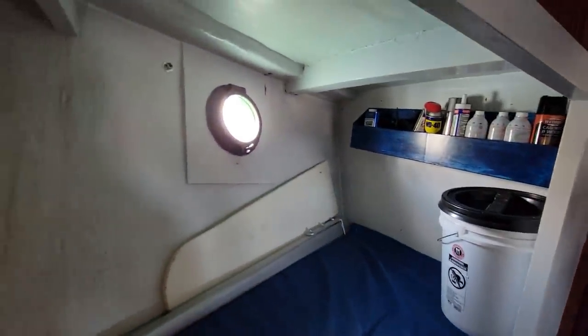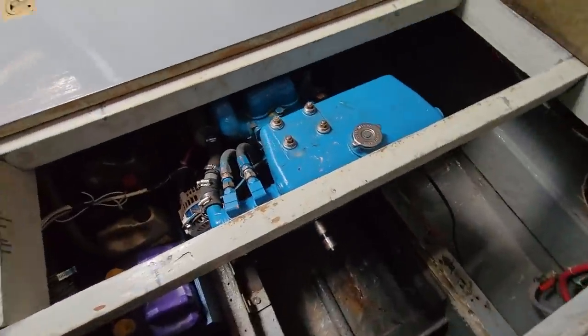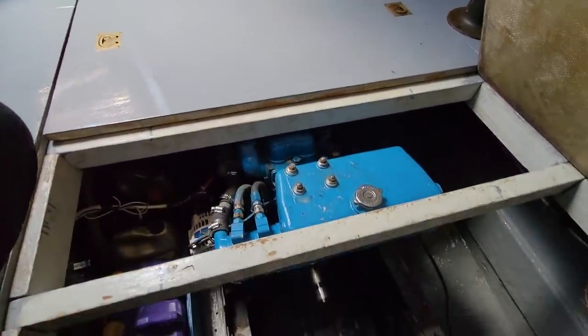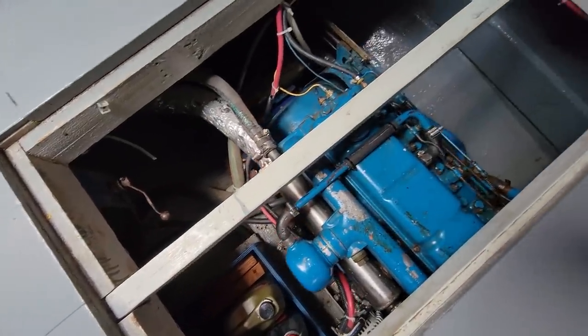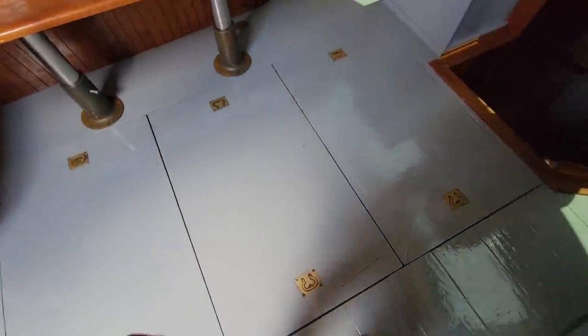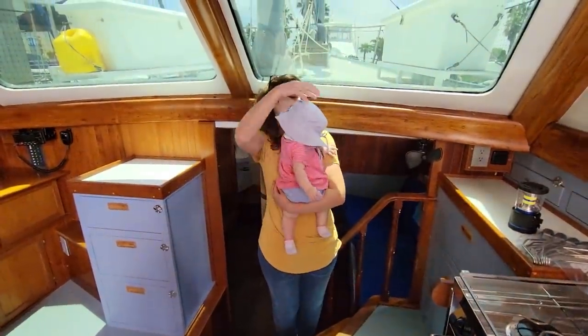That's not really a berth — more like a bench. I would definitely consider this a workshop area. Down below the floor here we've got our Perkins diesel. Pretty good engine access if you were to lift up all of these panels. There you go — pretty good engine access from down there. I'd definitely add a little bit of insulation because it would probably be pretty loud when running, but other than that, pretty good.